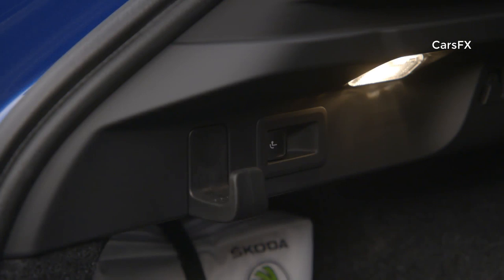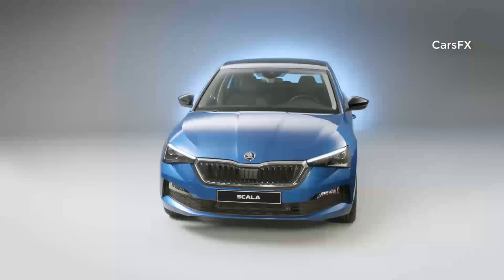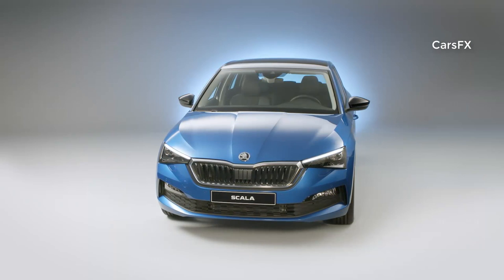So, tell me what you think of this new Skoda. I want to thank you for watching this video. Please hit the subscribe button, hit the thumbs up button, and see you in the next one.